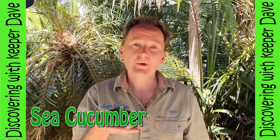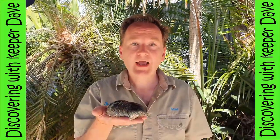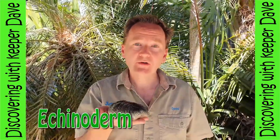Did you know that a sea cucumber, even though they look nothing alike, belongs to the same family as a sea star and a sea urchin? That makes them echinoderms.